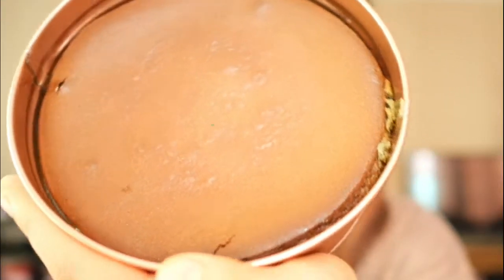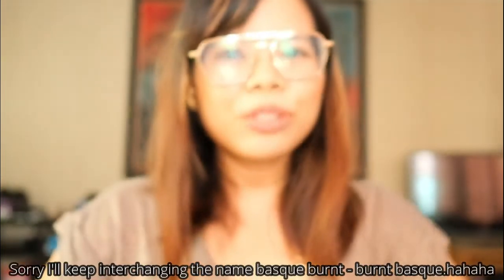What I have now is the Matcha Basque Cheesecake. Usually what we see online is the original one, and recently there are also other flavors. What I like about it so far is that it's in a can — it's not the conventional or traditional one that we see online. You might think it's weird that it's in a can, but actually, if you're going to get it delivered, it's really secure and safe.